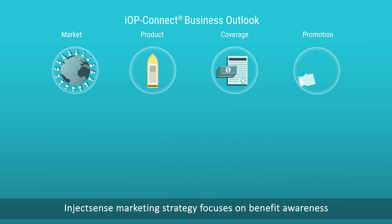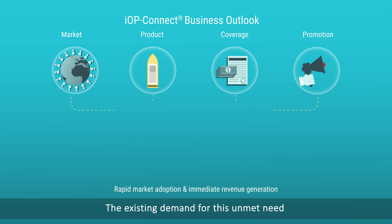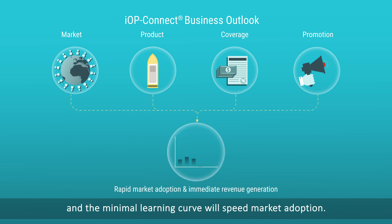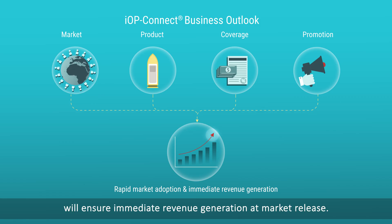InjectSense's marketing strategy focuses on benefit awareness through KOL engagement and dissemination of relevant medical findings. The existing demand for this unmet need and the minimal learning curve will speed market adoption. A clear path to reimbursement will ensure immediate revenue generation at market release.